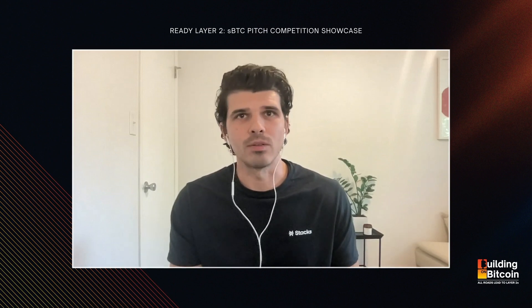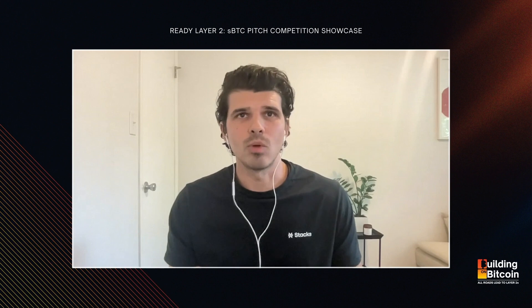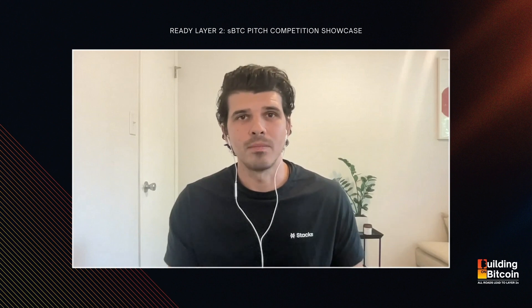If this is at all of interest to you, feel free to reach out to us. You can email us at community@readyl2.com or visit the website readyl2.com and go ahead and register. We're looking forward to seeing you.